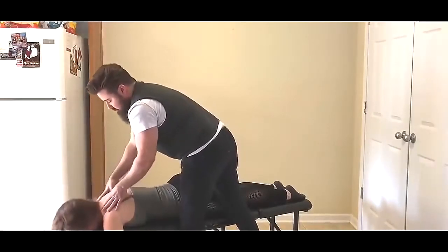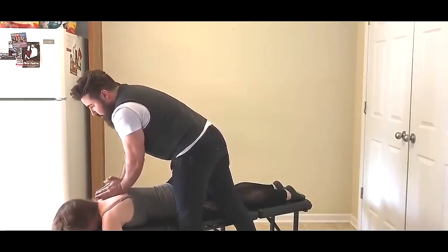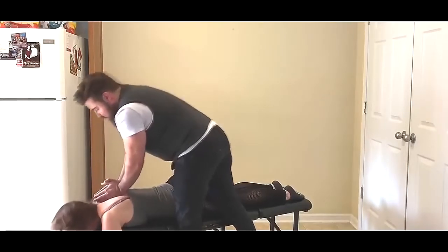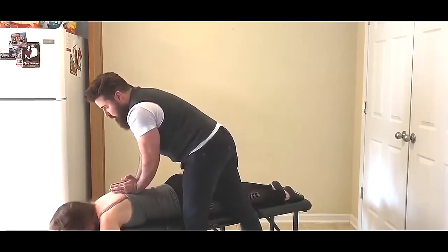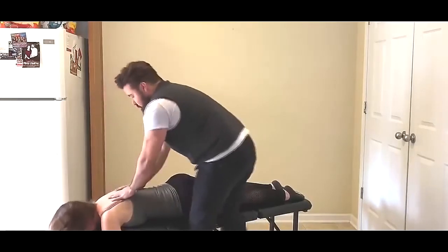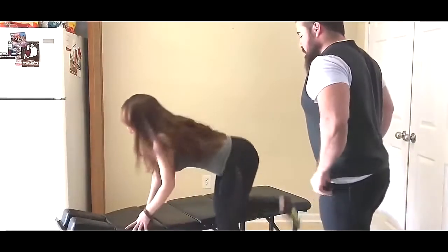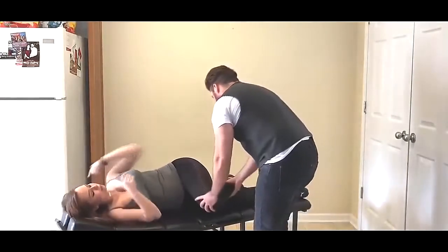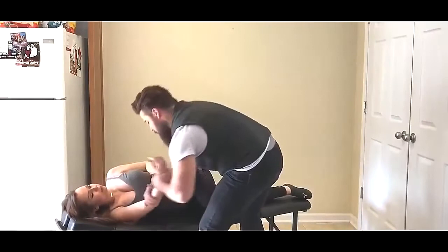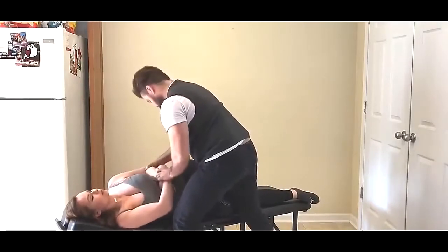We'll go right through the thoracic spine here. What I'm going to have you do is take a deep breath in and blow it all the way out. One more time — deep breath in, blow it all the way out. Perfect. So now I'm going to have you lay on your side and face me, please. Have you bend this top leg — good. Come a little bit closer to me here — good. You can set those arms right there.